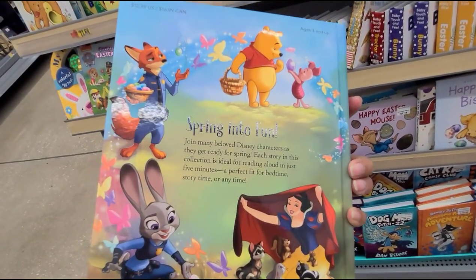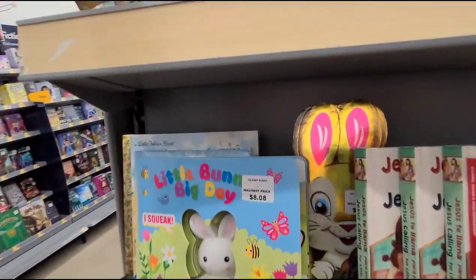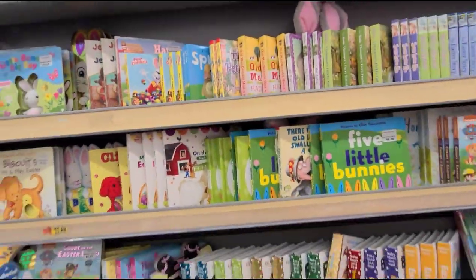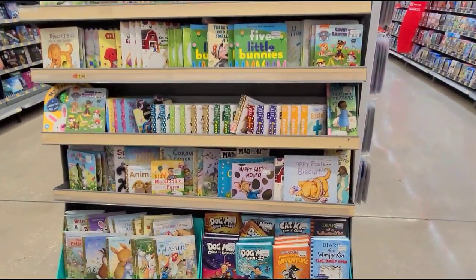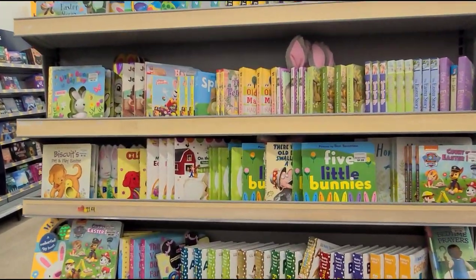I'll wait until it hits 90 percent off. Hopefully it hits 90 percent and is still here — I'll come and grab some for my daughter.